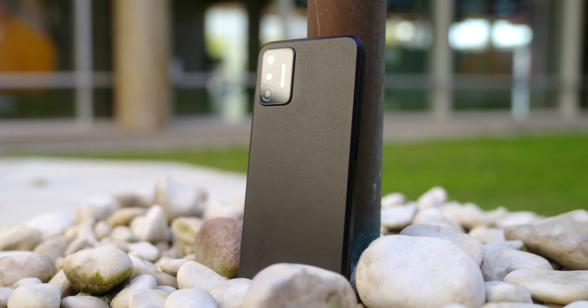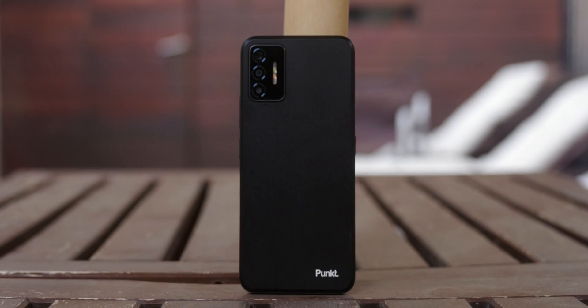This Swiss-made phone was designed from the ground up to protect your privacy. It's the PUNKT MCO2 and it's currently available in the U.S. and across several countries across the world. It costs $749 or 699 euros. This is what you should know about it.